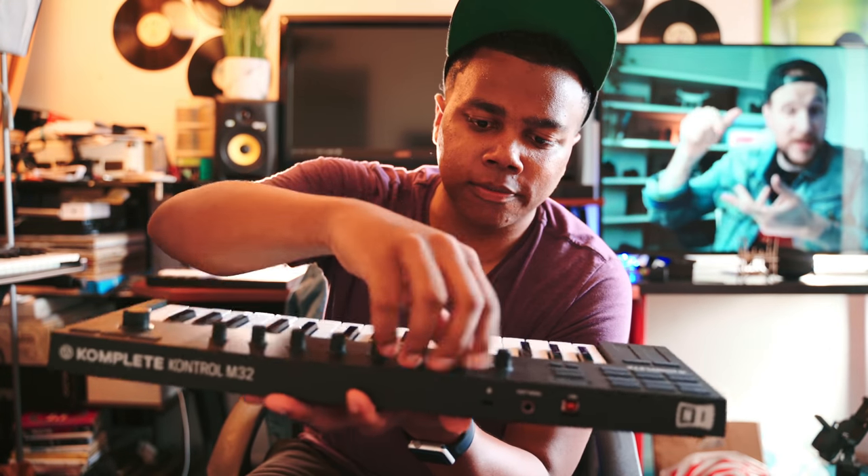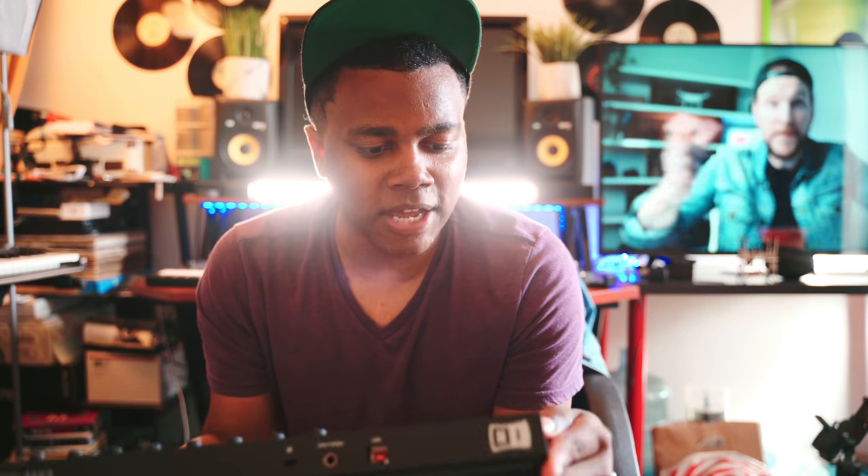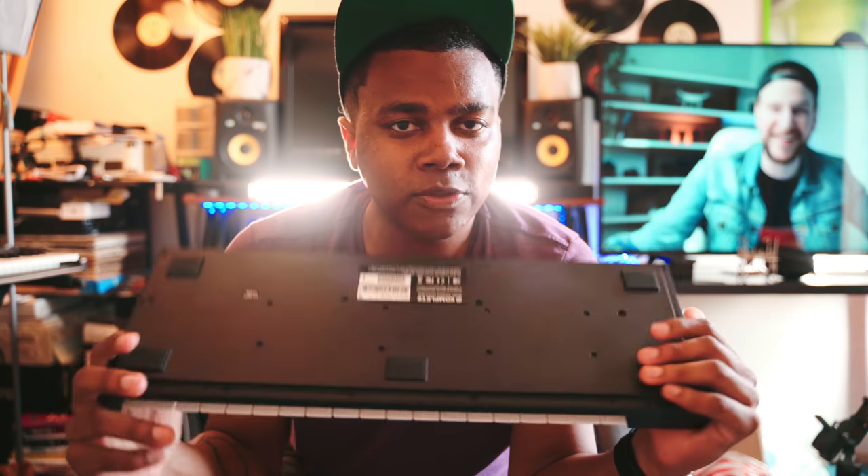The M32 is even smaller than my A25 and actually fits inside my backpack, which is super important for staying mobile and avoiding checked baggage fees at the airport. Not only can I play keys, but I can also operate the Maschine software — selecting and browsing sounds, and using the play, record, stop, tempo, and quantize buttons. Almost everything you'd see on a Maschine you'll find on here, so it's going to be a lifesaver.